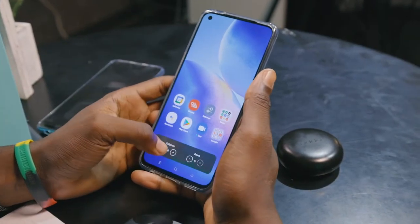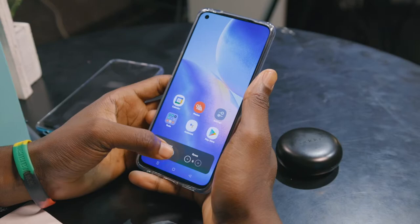Congrats to Oppo on that. So I love the design, I love the display, and I also love the customization — made possible by ColorOS 11 over Android 11. You can really make this phone personal.